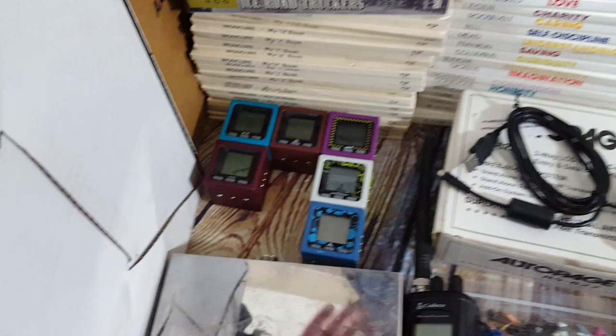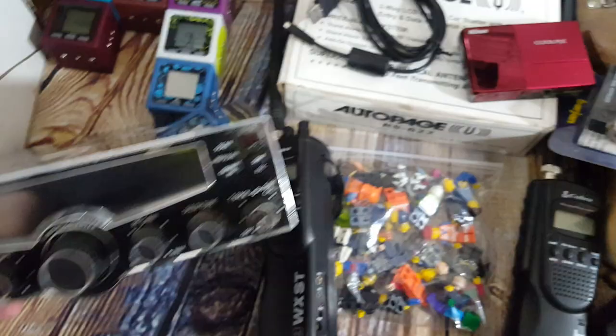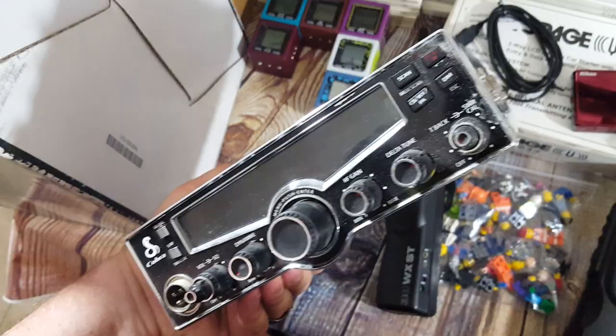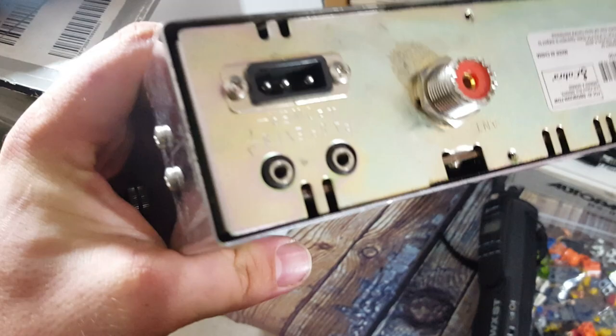This is a Cobra — model 29 LX CHR LE. It's a scanner, pretty cool looking, with some wear on the corner. It was three bucks; the guy doesn't know if it works. I'll look up the power cord — I think they go for like $100 brand new. For three bucks, even for parts I can make money on it, but I'll get a power cord and see if it works.